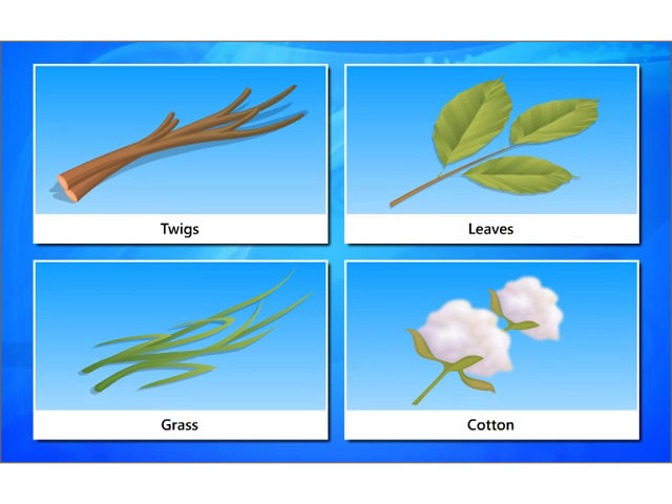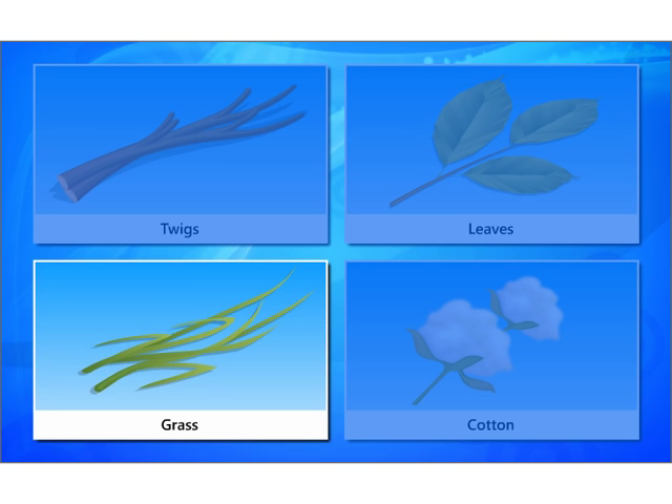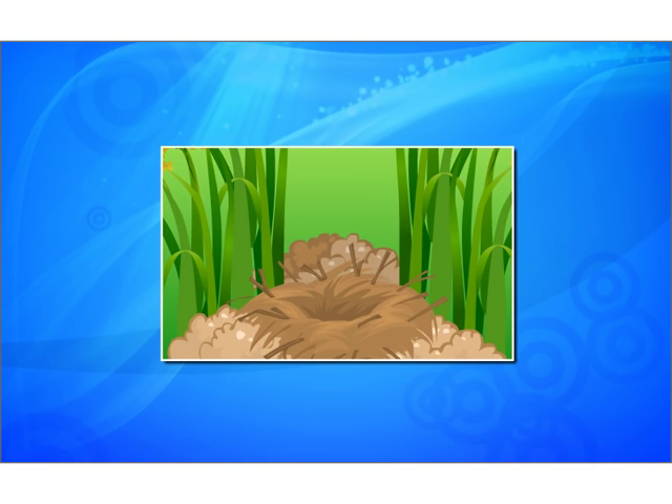Most of the birds use twigs, leaves, pieces of grass, thread, or cotton to build their nests. Some birds even use pebbles and mud to build nests.